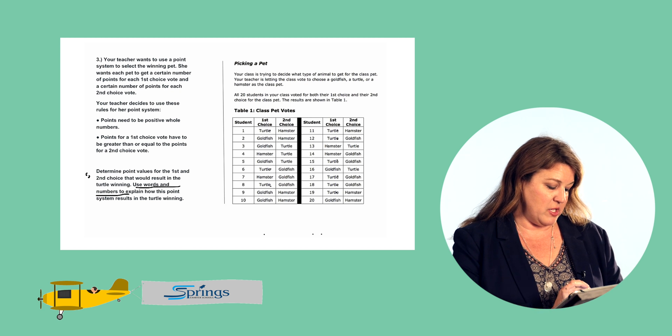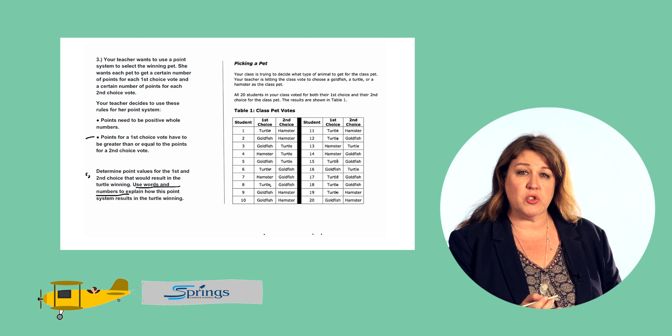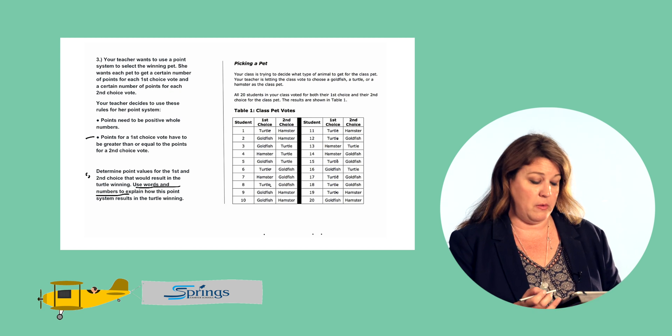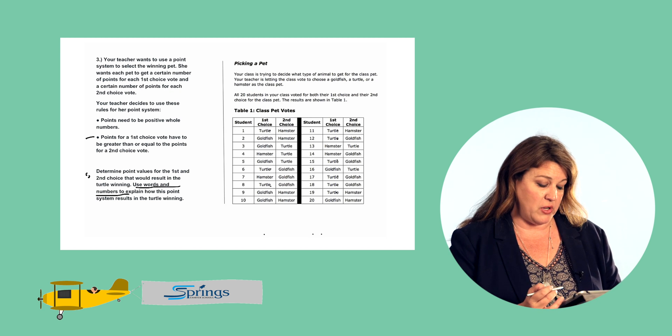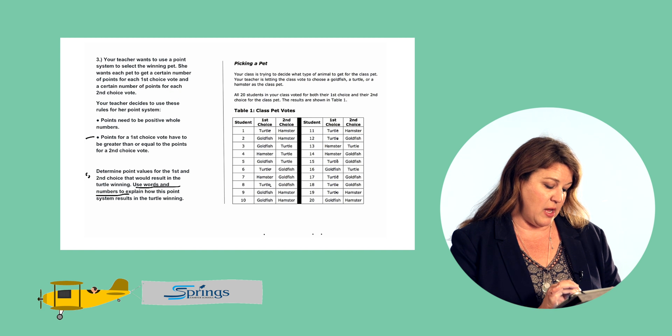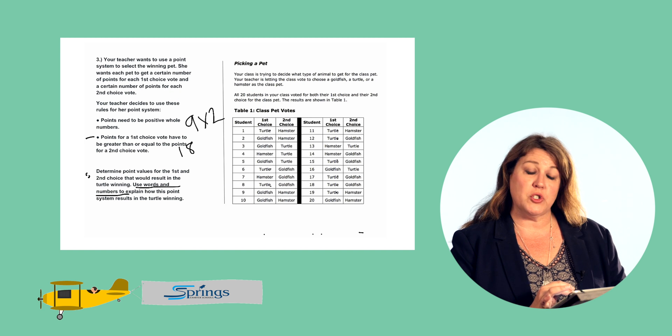The first choice votes for this point system have to be greater than the second choice vote. So let's have each first choice vote be equal to two points. He has nine total votes, and if we multiply that by two points for each first choice vote — nine times two — he would get 18 points for his first choice votes.